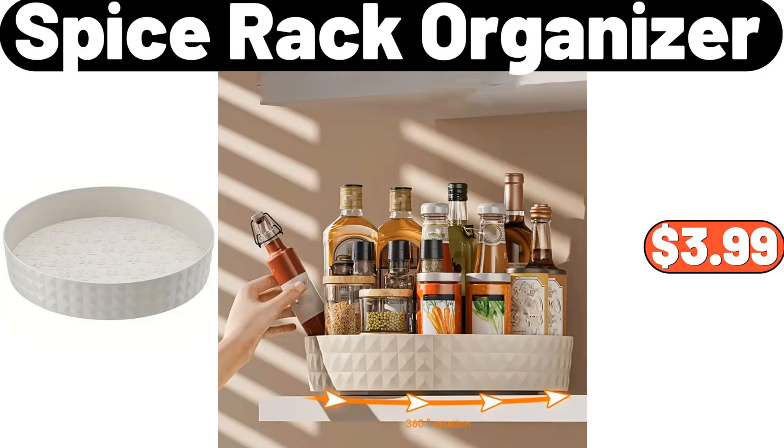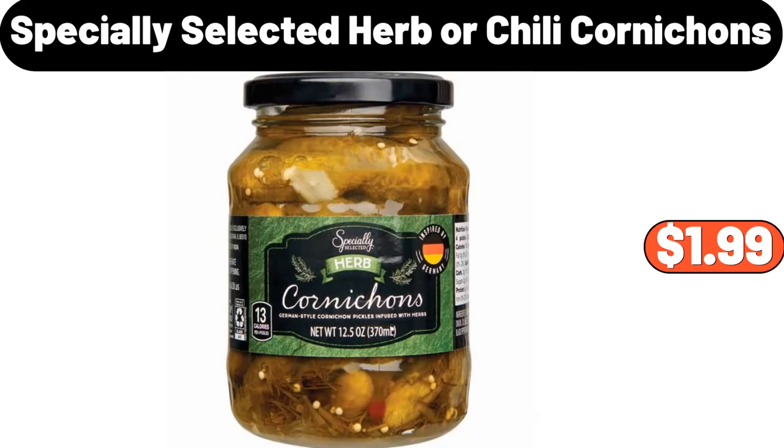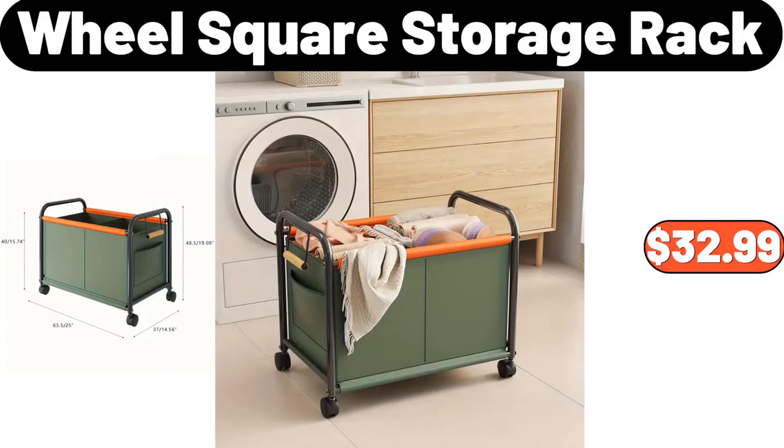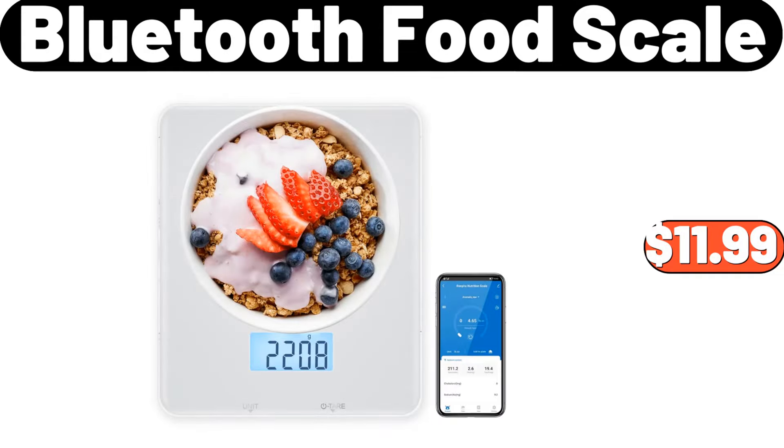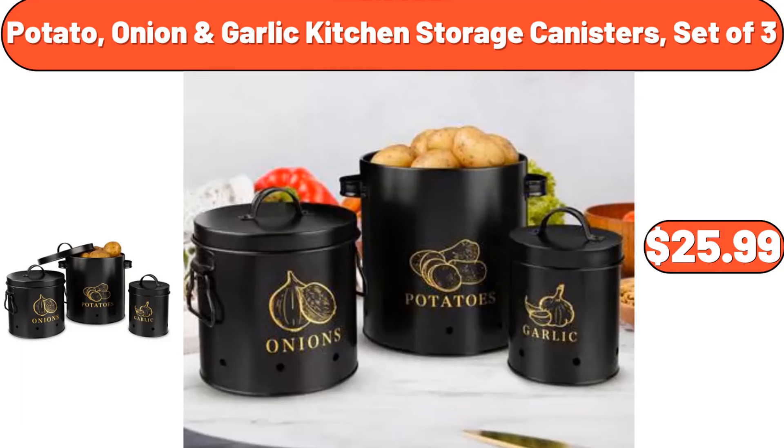Spice Rack Organizer, $3.99. 6-Tier Shoe Storage, $89.99. Specially Selected Herb or Chili Cornicons, $1.99. Wheel Square Storage Rack, $32.99. Bluetooth Food Scale, $11.99. 3 Pack Christmas Cookie Tins with Lids, $10.95. Potato, Onion, Garlic Kitchen Storage Canisters, Set of 3, $25.99.